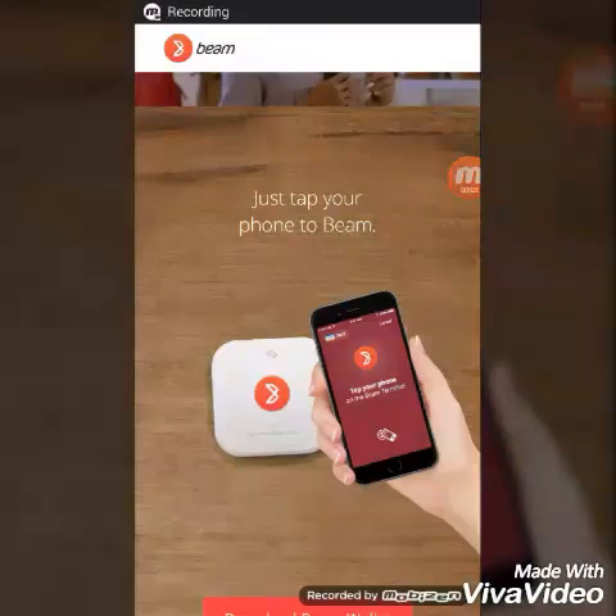Dear friends, I will show you this video in about 2 minutes. I will show you a video on an application and a card that I use. I will show you how to use this mobile app, and that's why I will show you.